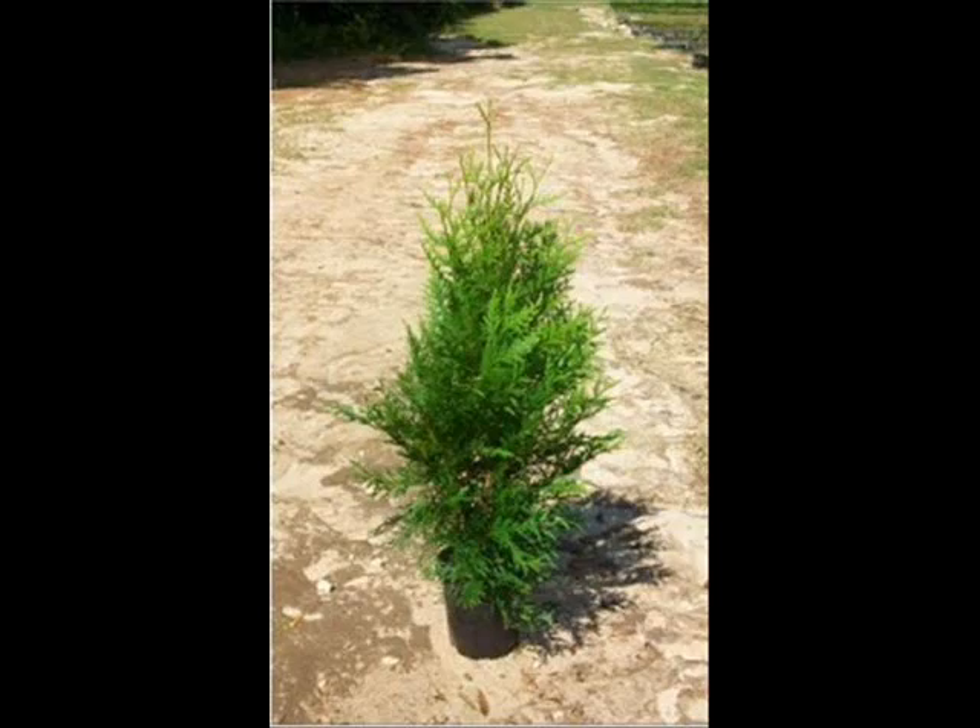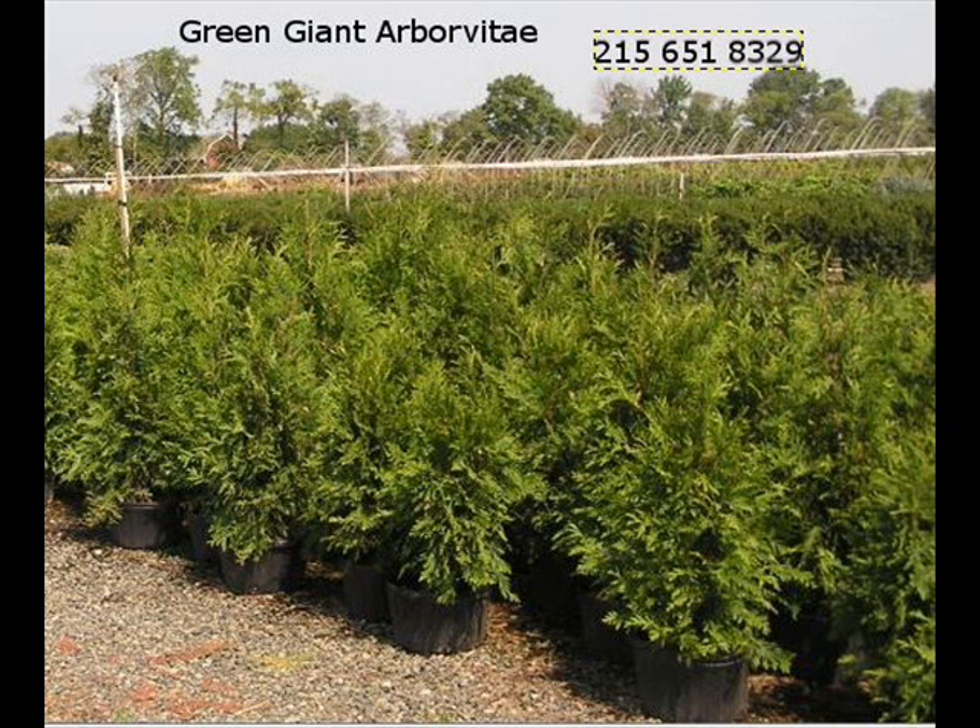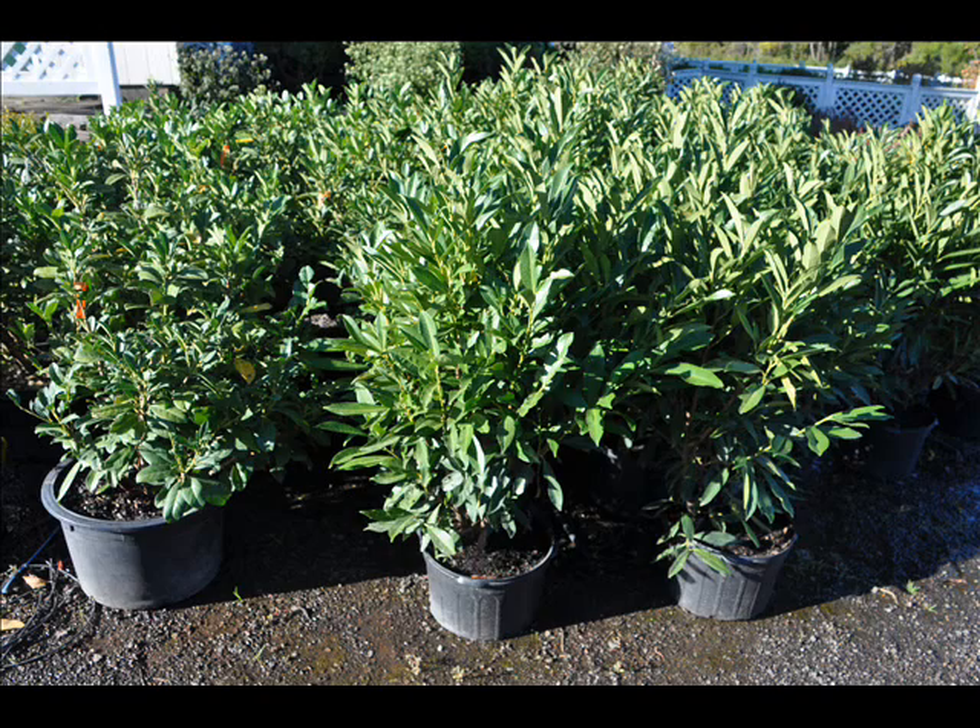Give us a call at 215-651-8329 or come and visit us at Fountainville, PA at Highland Hill Farm. We would be glad to show you how to make your backyard into a profit center.